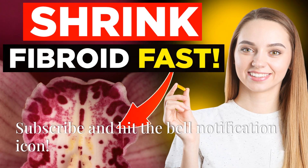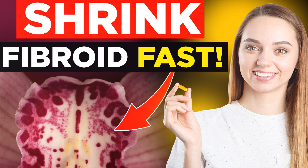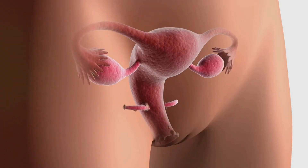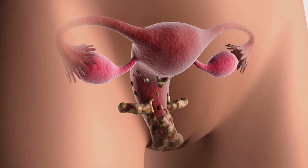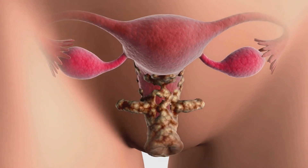Did you know that up to 80% of women develop fibroids by the age of 40? That's a staggering statistic. And for many women, the idea of dealing with fibroids, and even worse, facing a hysterectomy with all its side effects, feels overwhelming.